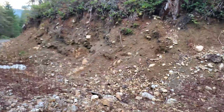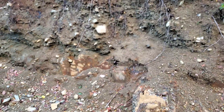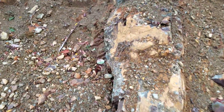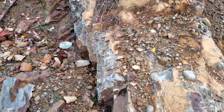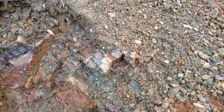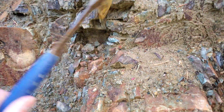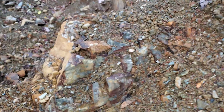You start seeing some oxidized exposures here with pyritization cutting through some of the rock. This rock looks like it's slightly tephaceous but also siliceous. Over here in this exposed bedrock you can see pyritization.